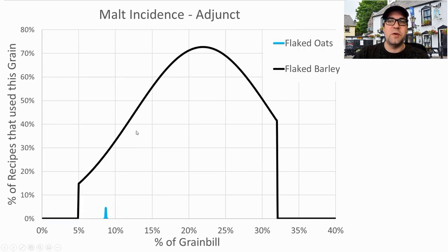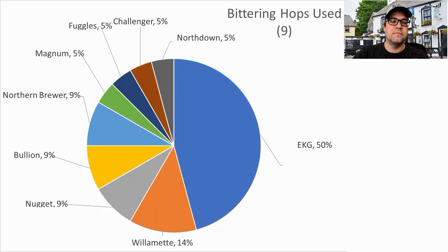For adjuncts, the most prominent was flaked barley — one recipe used flaked oats. Flaked barley ranged from 5 to 32% of the grist, and 73% of recipes used it. The average was 22% and I will be right at 20% of the grist.